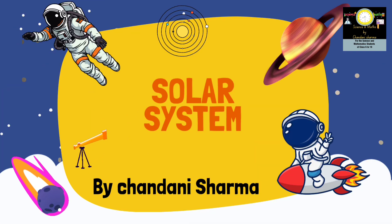Hello students, welcome to my new video. Today we will discuss a new topic, that is the solar system.